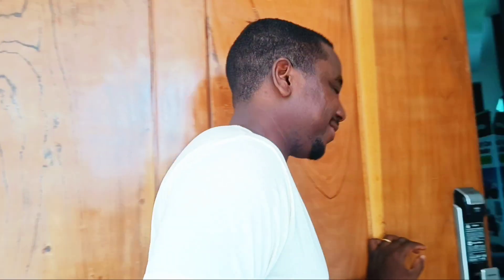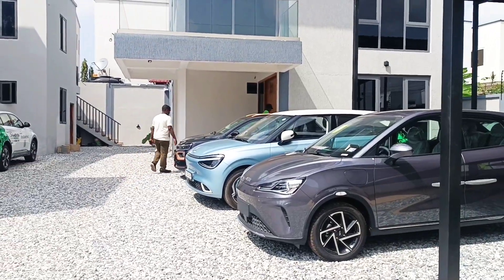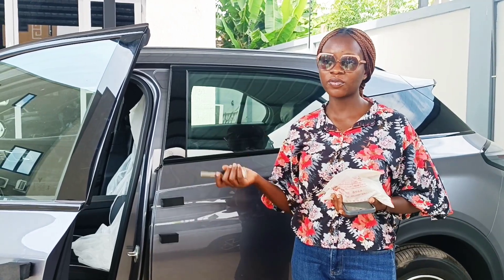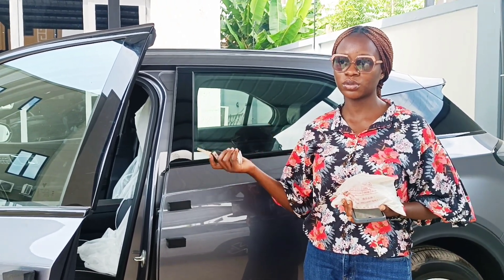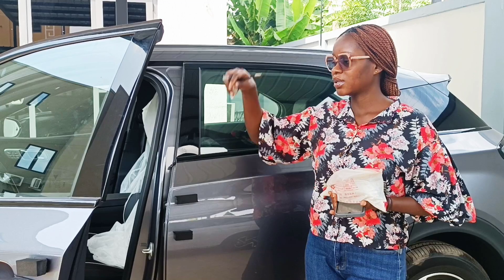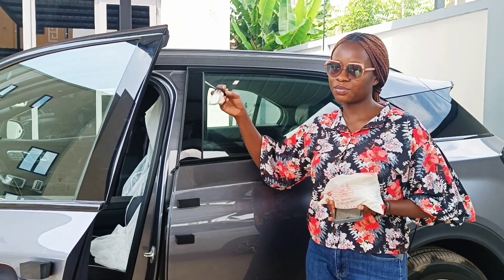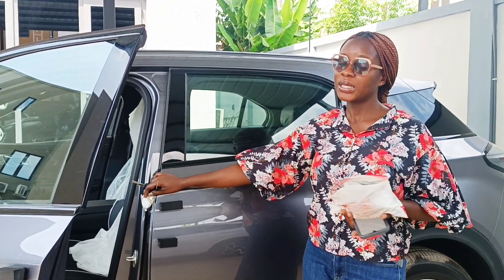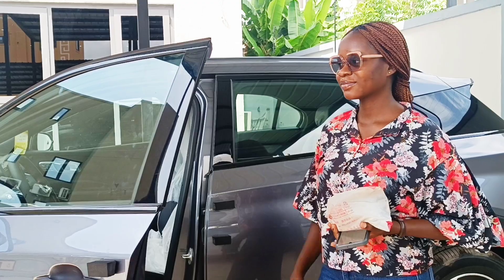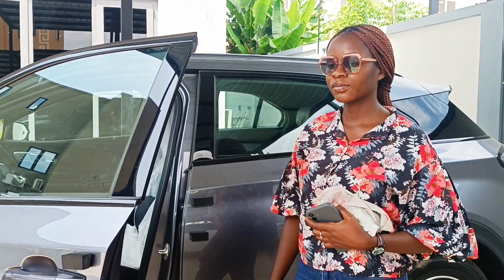Normally if you are driving a fuel car you have to buy fuel — something like 300 cedis — before you can run your errands in town. But with this vehicle you charge it 100% and you get about 500 kilometers. If you're traveling to Kumasi, which is like 300 kilometers, it will take you there but won't bring you back. Just recently they used it to go to Takoradi and had to charge it before coming back.